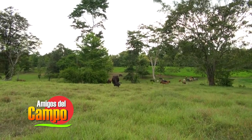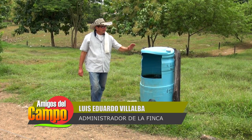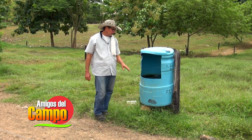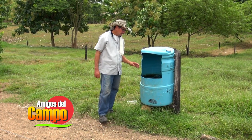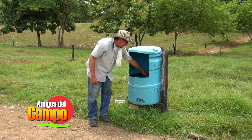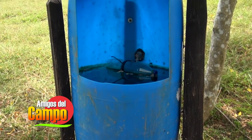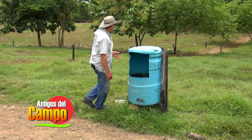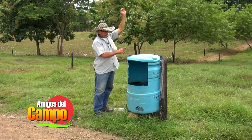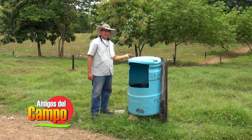Lo mismo sucede con los bebederos. El sistema del bebedero se ha adaptado para ser muy práctico para los animales, con un flujo de agua de una pulgada que garantiza que no les falte el agua. El animal llega, toma agua y enseguida regresa. Lo importante es que al animal no le haya faltado el agua. Si lo tenemos en esta brana, se le alza la cuerda, el animal llega, pastorea, y en cualquier momento puede salir, tomar su agüita y regresar inmediatamente a su pradera.